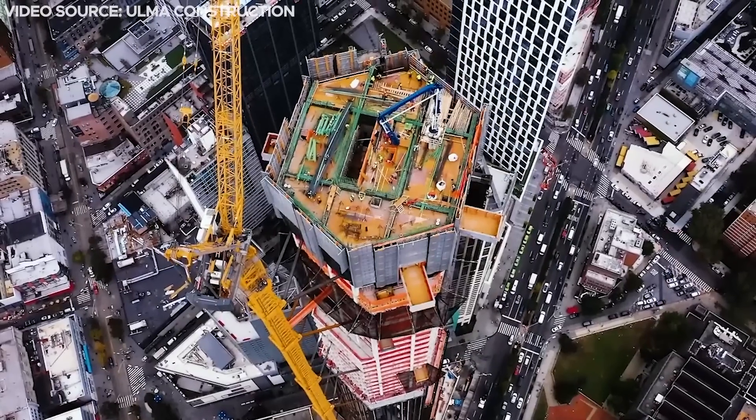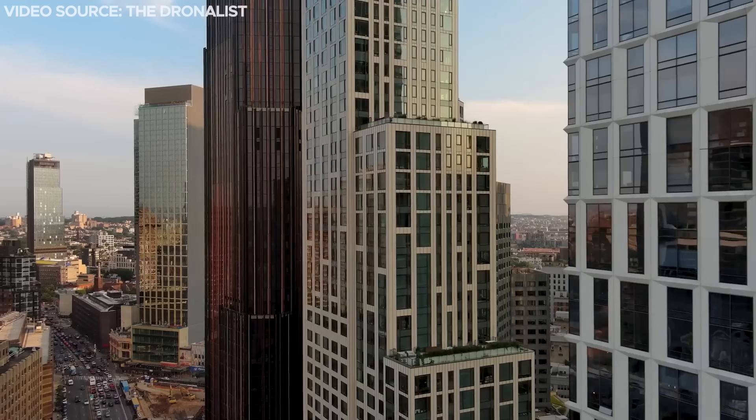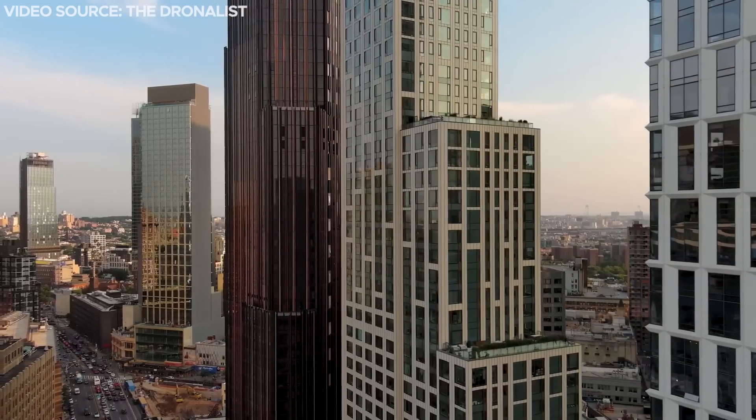What are your thoughts about this skyscraper? Leave your opinions in the comments section below. Thanks for watching and see you in the next video.